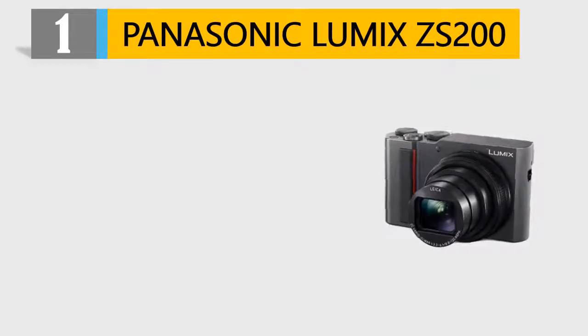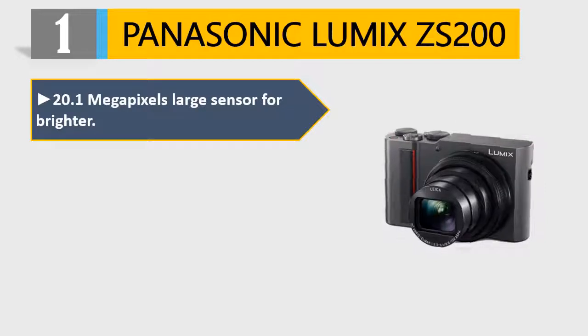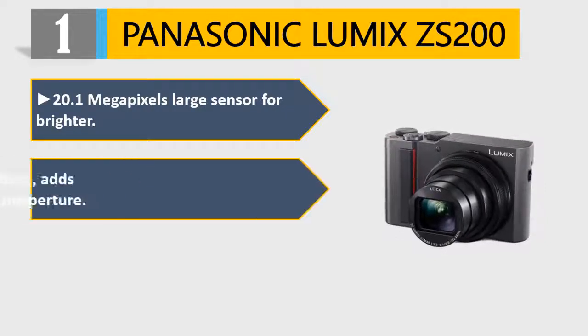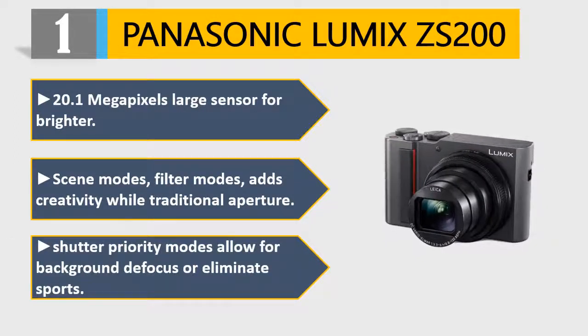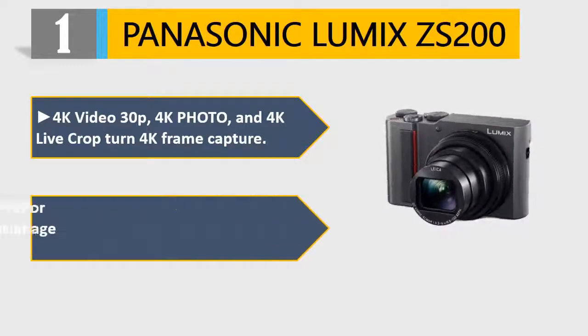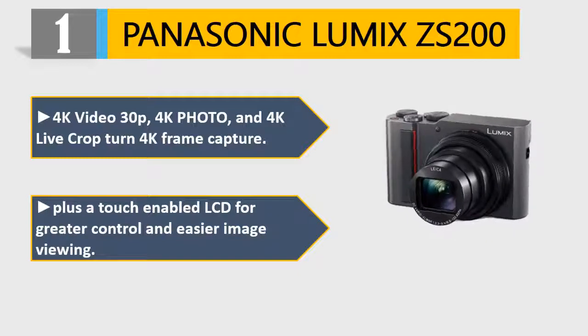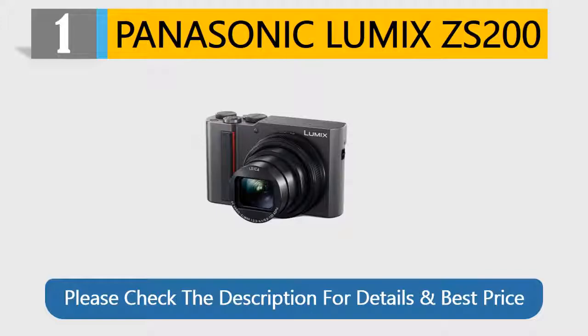Number 1: Panasonic Lumix ZS200. 20.1MP large sensor for brighter images. Scene modes and filter modes add creativity, while traditional aperture and shutter priority modes allow for background defocus or eliminating motion blur. 4K video at 30p, 4K photo, and 4K live crop frame capture. Plus a touch-enabled LCD for greater control and easier image viewing. Please check the description for details and best price.